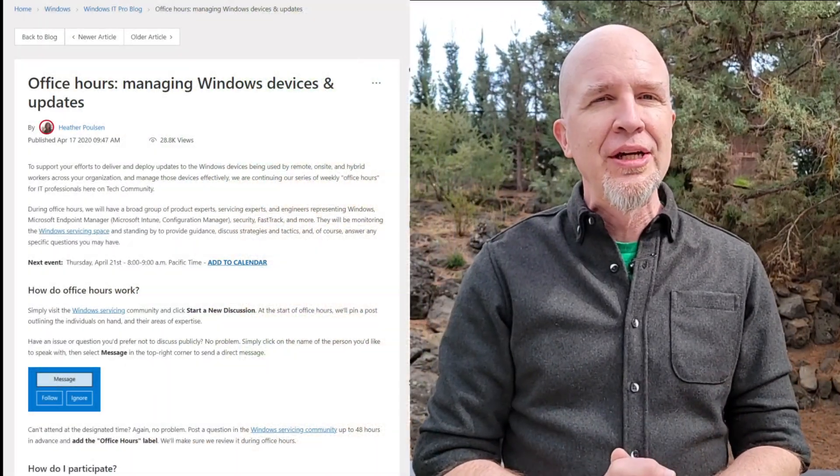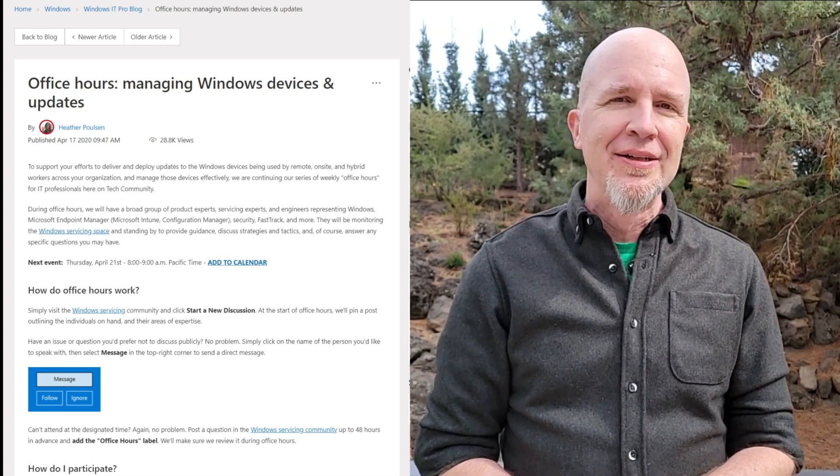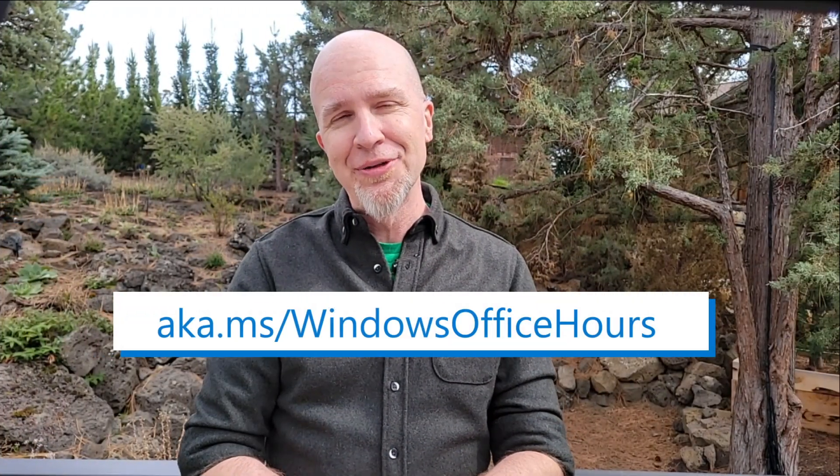Since I mentioned questions and feedback, I want to close by saying we're here for you every third Thursday with Windows Office Hours on the Microsoft Tech Community. The next one is May 19th, so be sure to RSVP and add it to your calendars at aka.ms/WindowsOfficeHours. That's it for this edition of the Windows Wire. Thank you for watching.